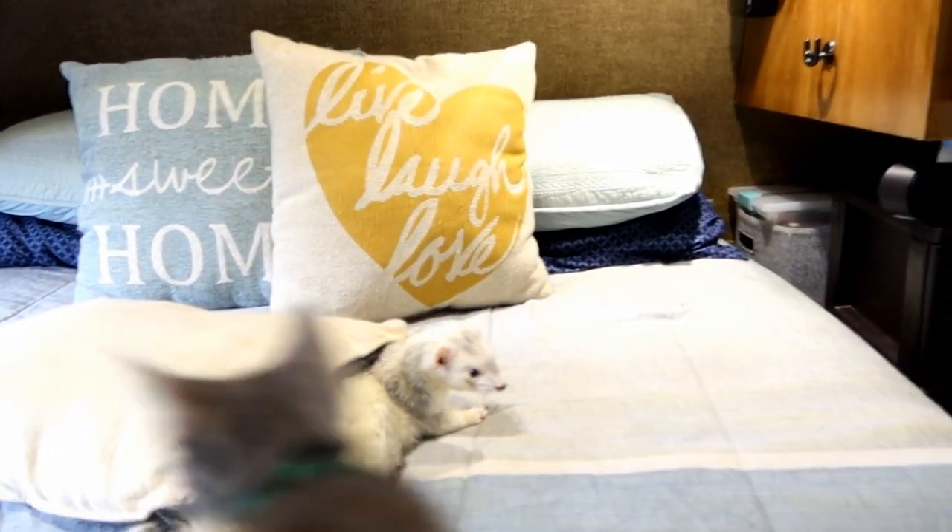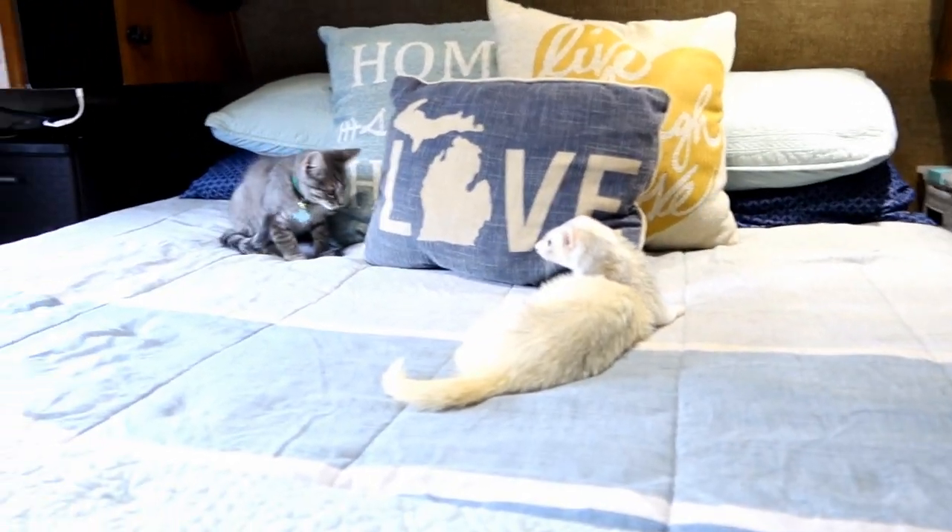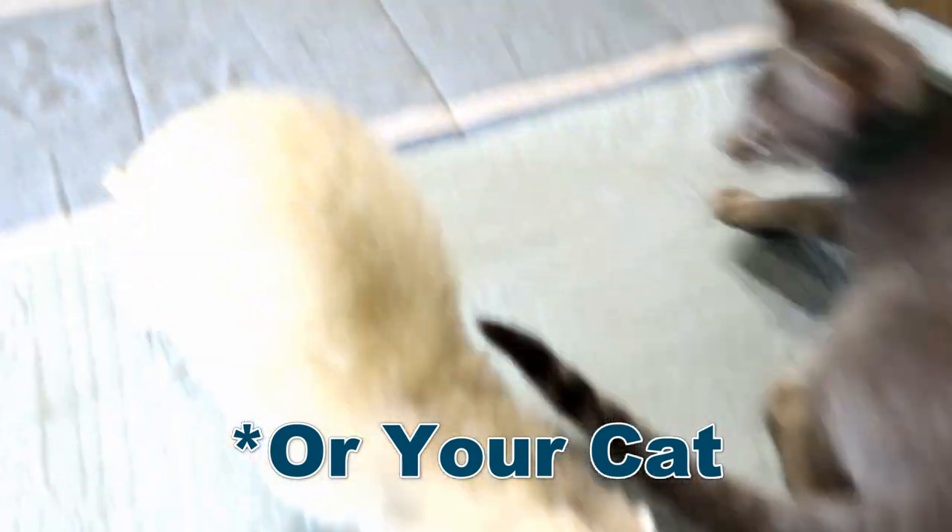It's important to note that a scratch or a bite from a cat can actually be very dangerous — they have different bacteria on them. You want to make sure your interactions are not actually ending up with your ferrets injured.